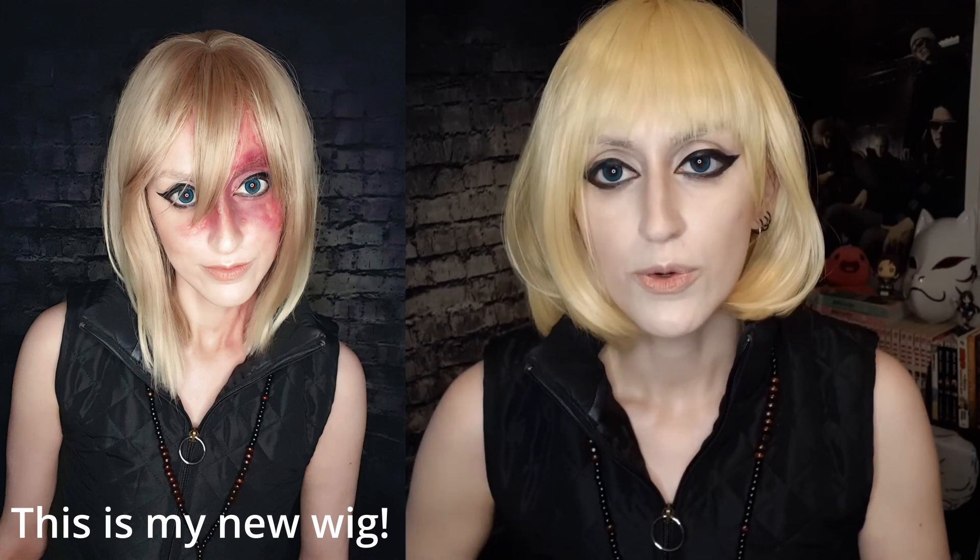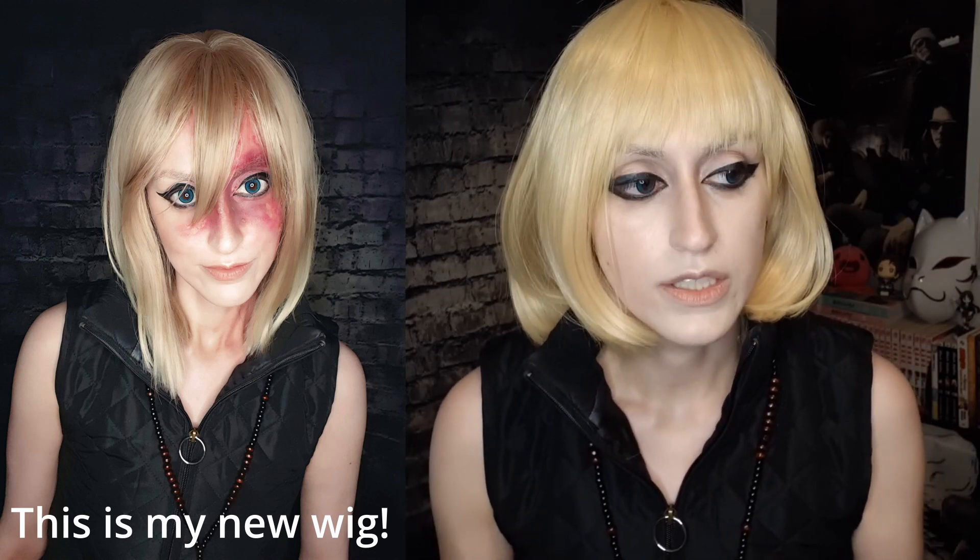First things first, this wig was actually for Armin from Attack on Titan. I purchased this a long time ago from a cosplay store. There are a few things that I'll probably do with this wig — I just kind of threw it on today and it works, but I know for Burns Garmelo, his hair is a little different.